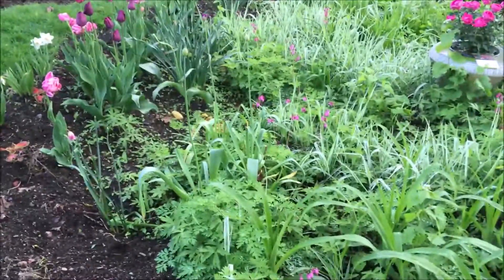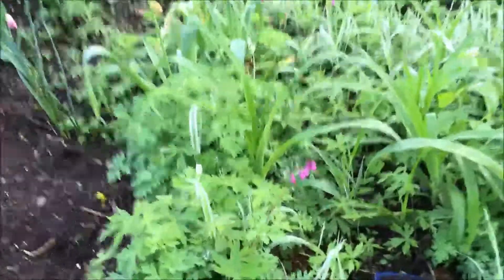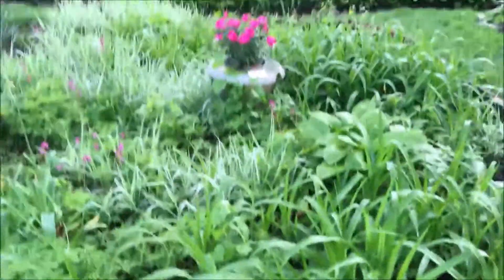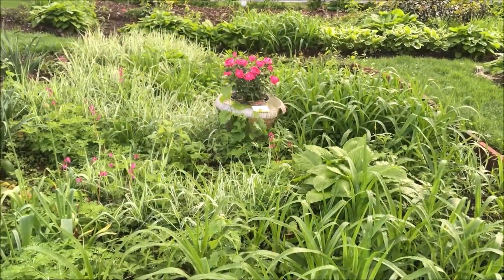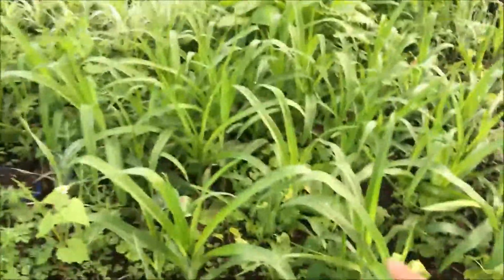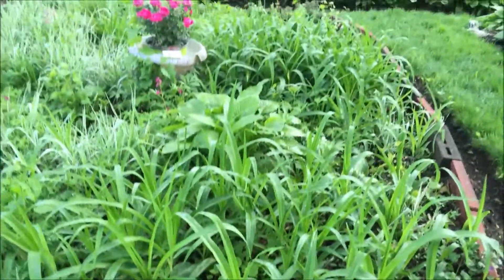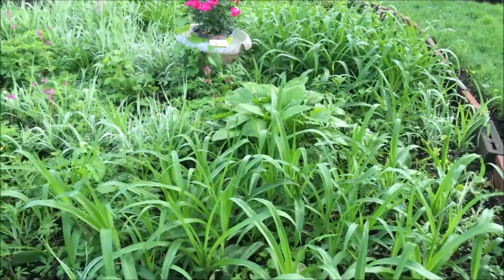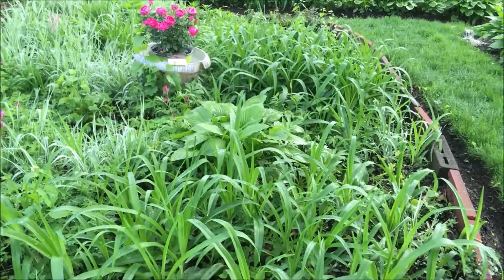Every year at this time they pop open. I'm just adding a little pick to the garden. Now, these are my Daylilies — I call them Ditch Lilies. They're pretty. They're orange when they come up, but they're going to fill out and add some color for the summer.